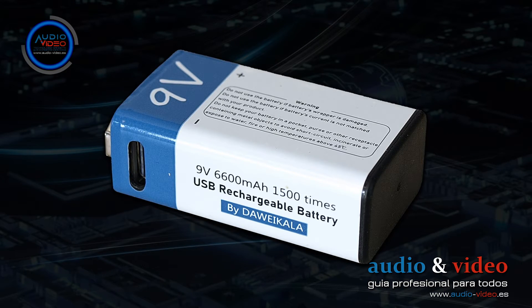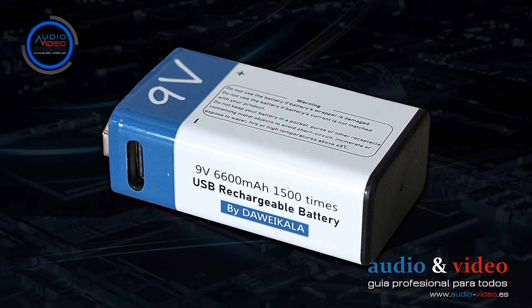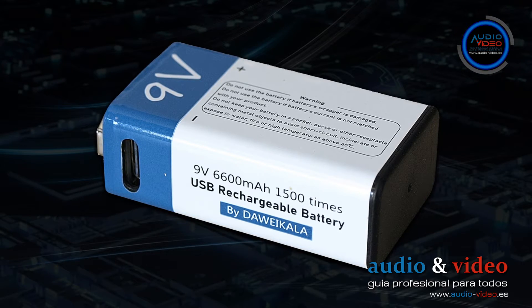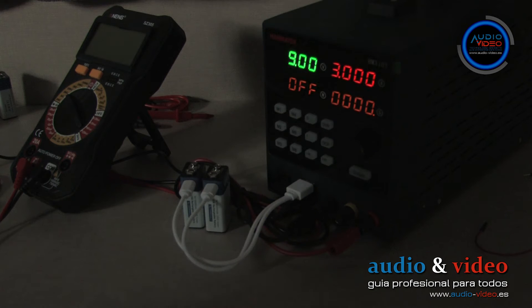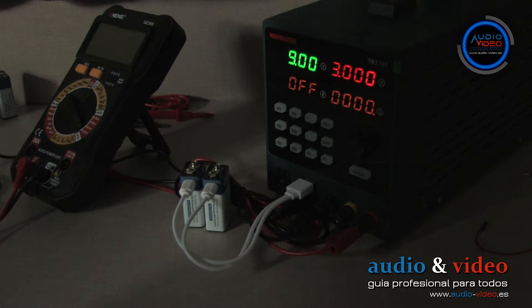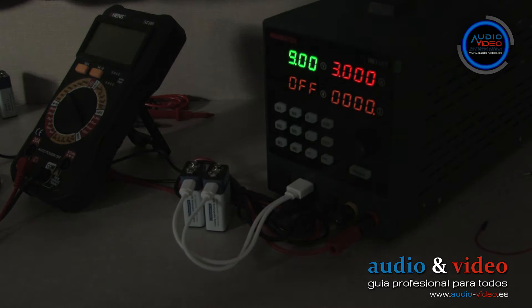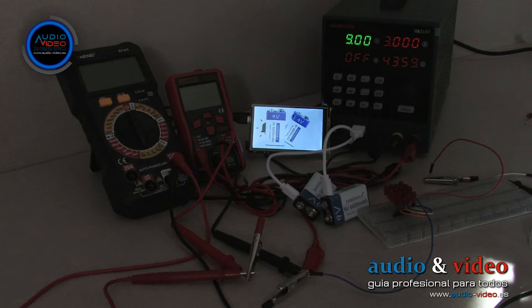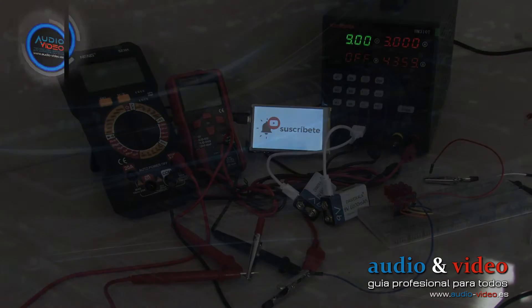In this review I will focus on detailed testing of the 6F22-type batteries from Daveikala, which have a declared capacity of 6600 mAh. I will provide detailed information on the differences and performance of each battery type to help you make an informed decision. Please note this is not a laboratory test, but a general test; nevertheless, the results are quite accurate and you can assume a measurement error of up to ±5%.